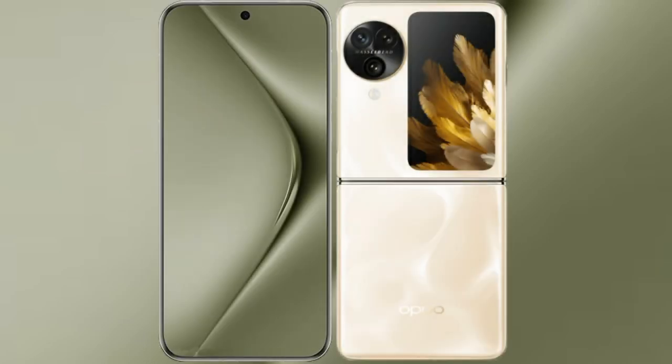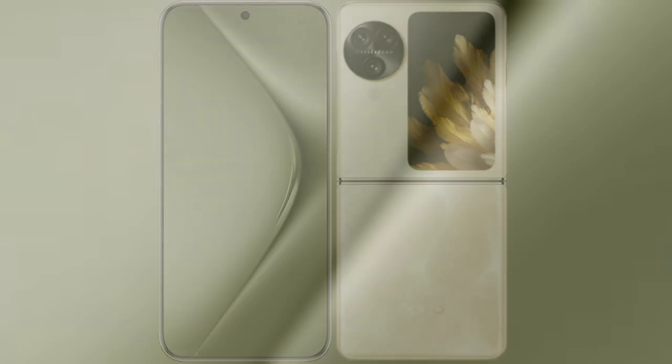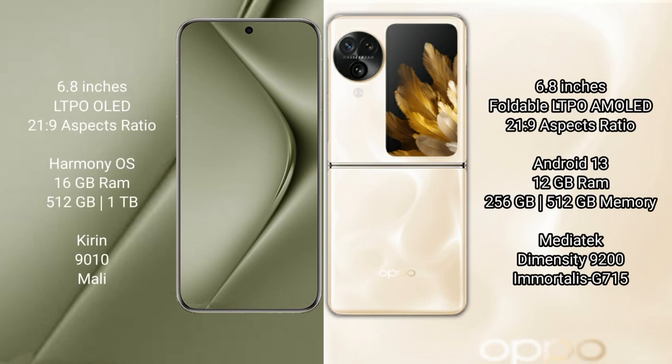I will compare the new Wahabepura 70 Ultra with Oppo Find N3 Flip. Wahabepura 70 Ultra comes with a 6.8-inch LTPO LED display and Success Passer 21.9. Oppo Find N3 Flip comes with a 6.8-inch foldable LTPO AMOLED display and Success Passer 21.9.